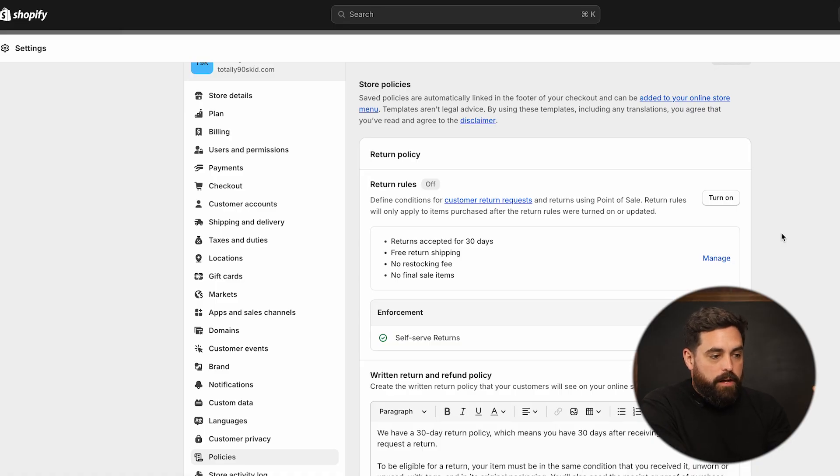We're under settings > policies and you will see return policy towards the very top. Right now we have the return rules off, but this is something we do want to turn on. It gives you just the default ones that Shopify has automatically generated, so you definitely want to click on manage here — this is where it will give you the options to manipulate some of those rules.